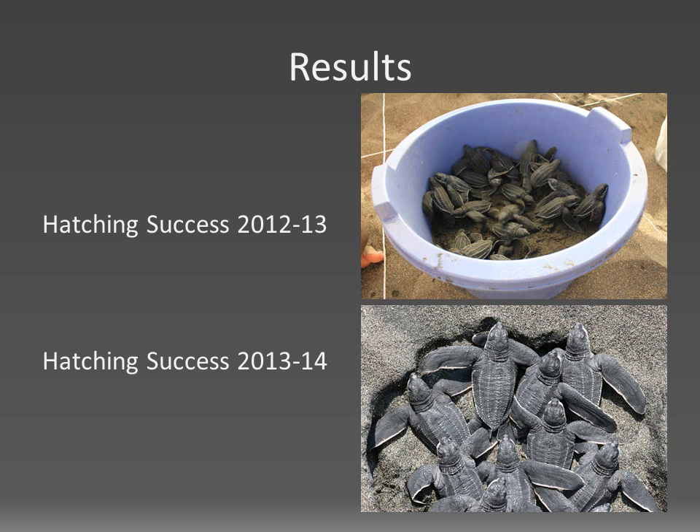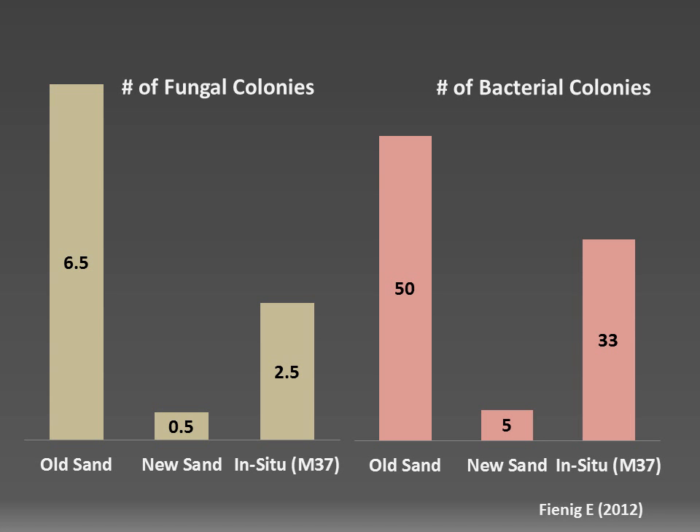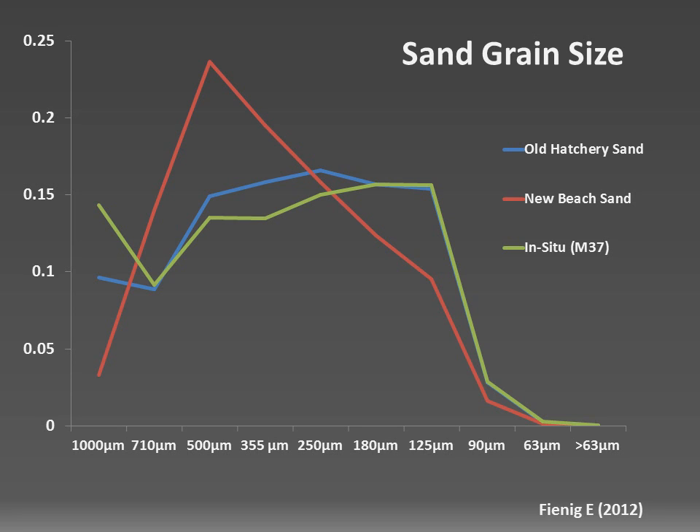The hatching success remained higher in the 2012 and 2013 seasons, with a mean hatching success of 52.5%, and in the past nesting season a mean hatching success of 58.5%. Preliminary lab results from sand analyzed during the first trial indicate a lower level of microbes in the new sand compared to the old sand and to sand taken as a control from the beach. A comparison of grain size showed that the new sand features bigger grains, which might be the reason for the more sand-like texture previously mentioned.